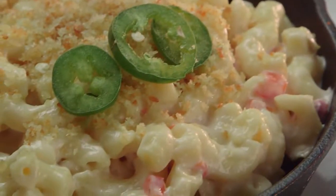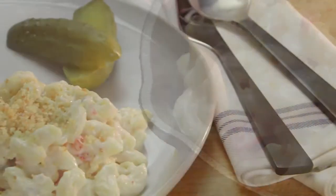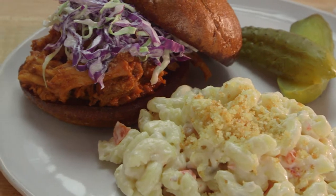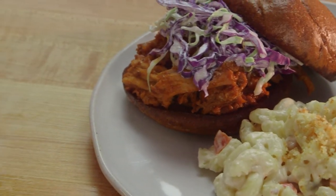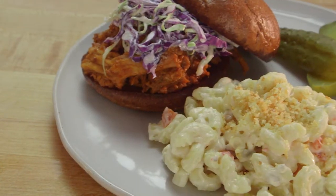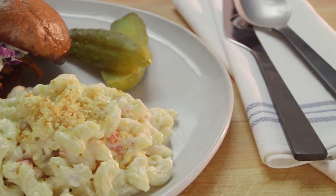Today's patrons are demanding bold, spicy flavors, and this dish provides just the right amount of heat. With such a unique flavor profile, it can be served on its own, as an accompaniment to Mexican, Tex-Mex, or Southwestern items, or as a side dish on a barbecue-driven menu.